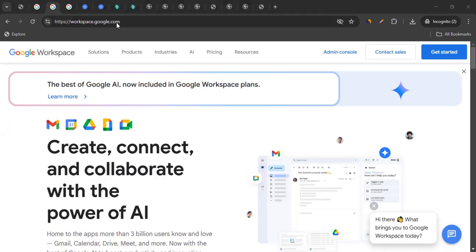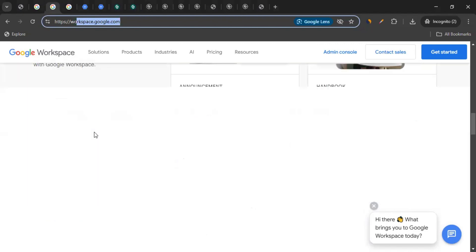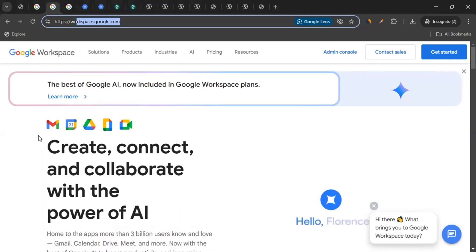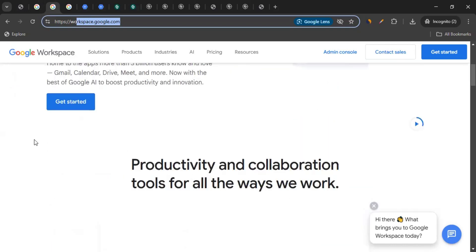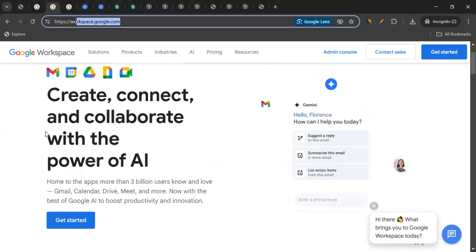Different plans offer various features, storage, and security tools. You can come to the website, which is workspace.google.com — you'll find the link in the video description. Explore all about this tool, and if you're interested, you can go ahead and buy it. You can explore the pricing and see which plan is more suited for you.